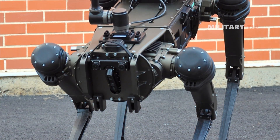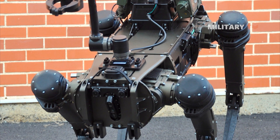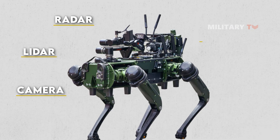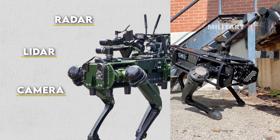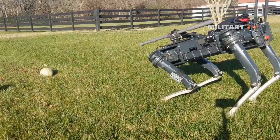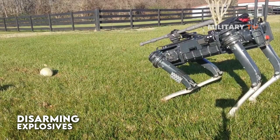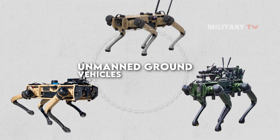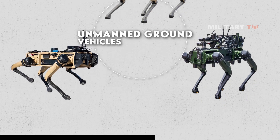Furthermore, UGVs use a variety of sensors and other technologies to navigate and perform their intended tasks. For example, they may use cameras, lidar, radar, or other sensors to detect obstacles and navigate around them. They may also use specialized tools or manipulators to perform specific tasks, such as picking up and moving objects or disarming explosives. The specific design and capabilities of a UGV will depend on its intended applications and the requirements of the task it's designed to perform.